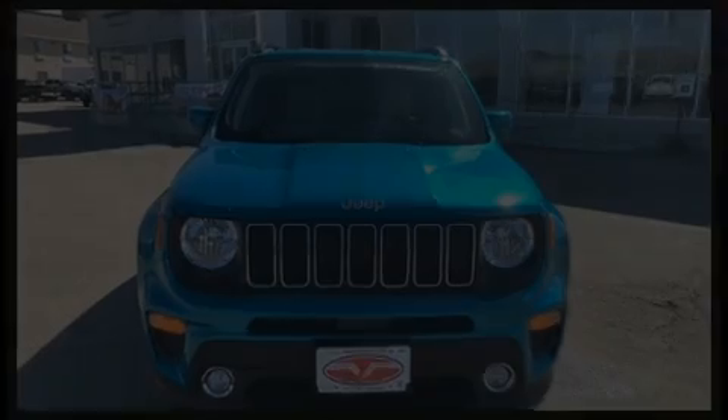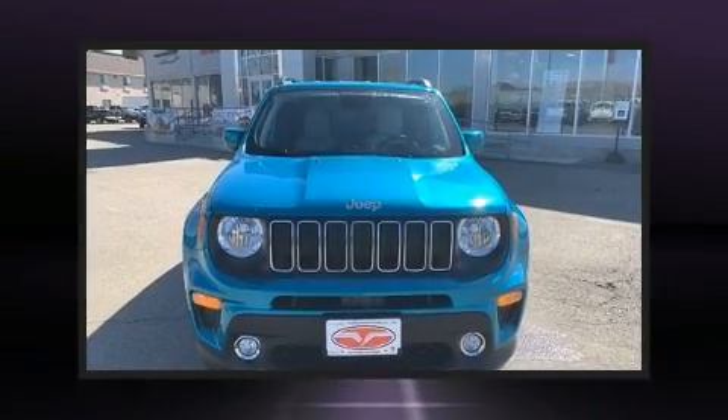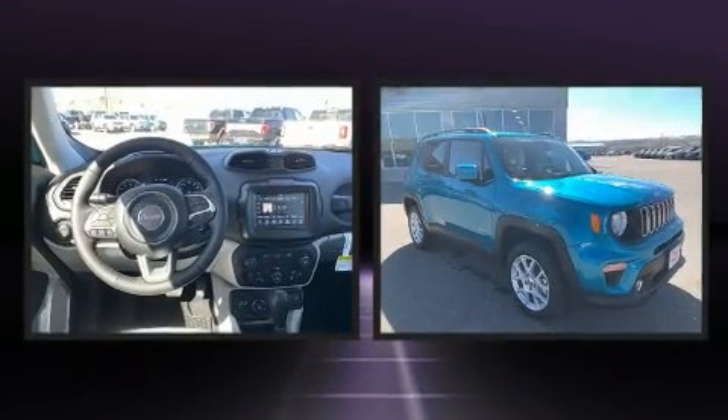Step into the 2020 Jeep Renegade. It features an automatic transmission, four-wheel drive, and a 2.4-liter four-cylinder engine.